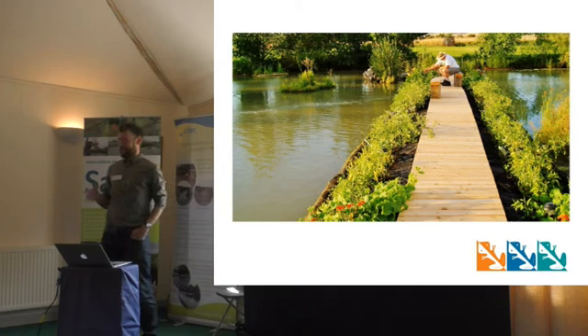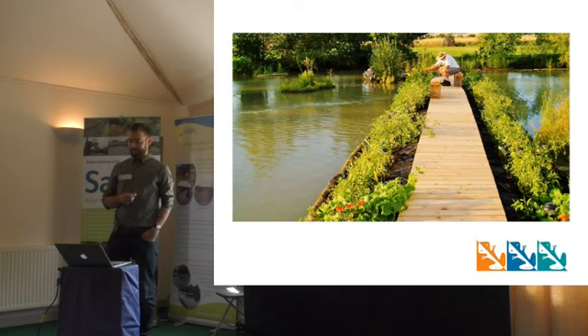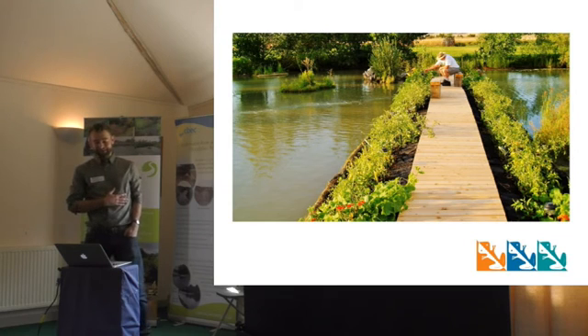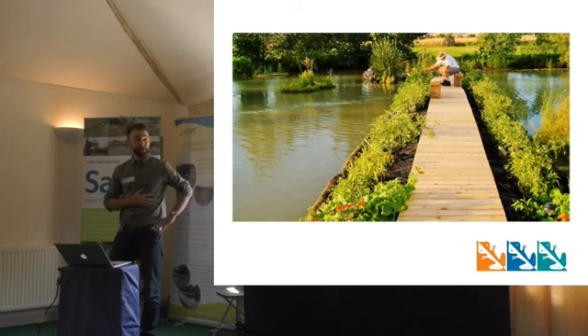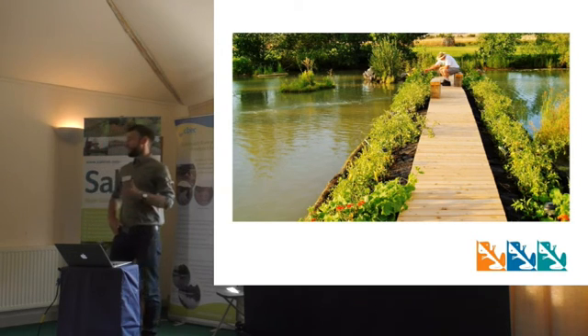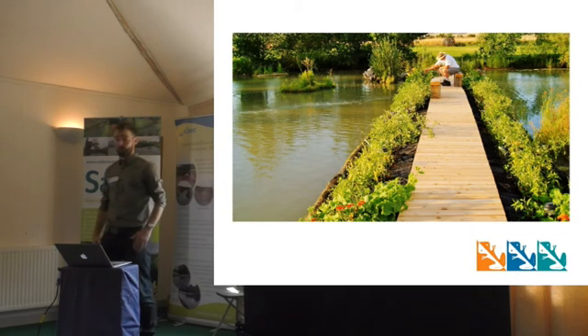Here's a slightly more left-field one — we've created floating allotments using Biohaven. We don't have unlimited land, so why not grow crops on water? At one end of the scale we've done testing on growing things like salicornia and samphire, and at the other end of the scale we're looking at a floating orchard project. Apple trees aren't renowned for growing well hydroponically, so we'd be creating a deeper matrix base for those apple trees to be supported on.